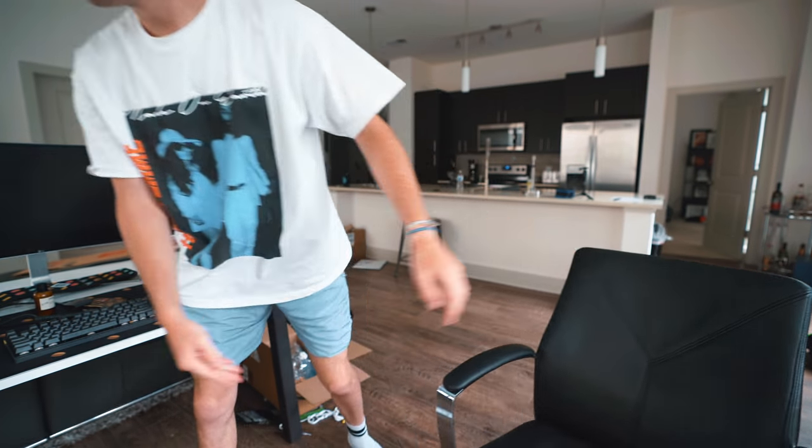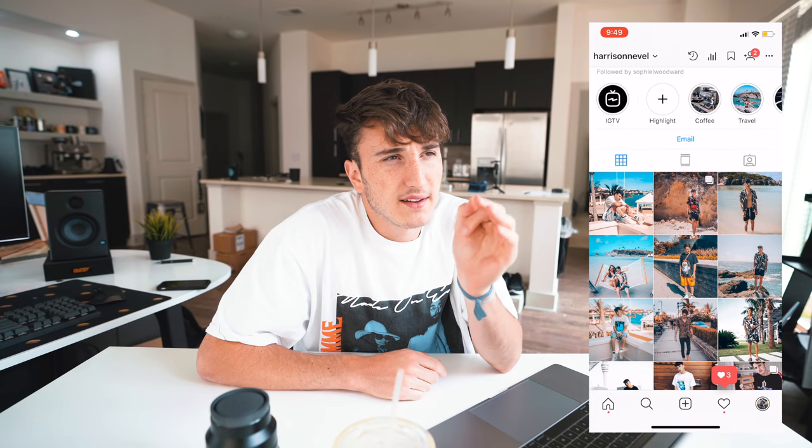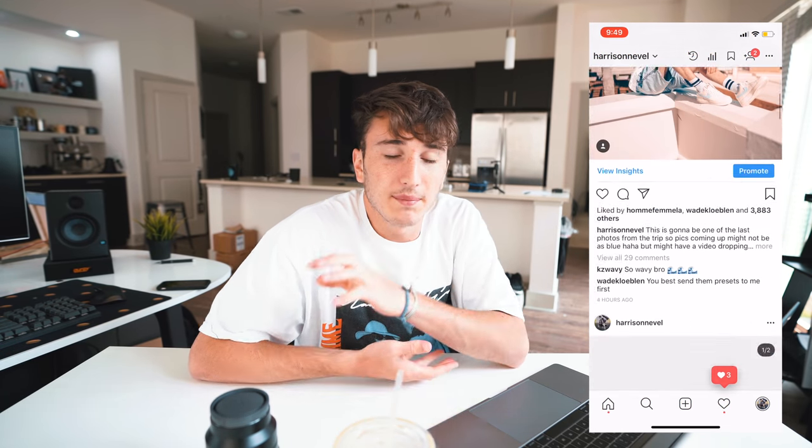What is good everybody and welcome back to the channel. Today we're taking a look at how to take and edit insane Instagram photos. I've had a lot of compliments on my Instagram feed the past few days because I've been stepping my game up, and I want to teach you guys the tips and tricks on how to do that.